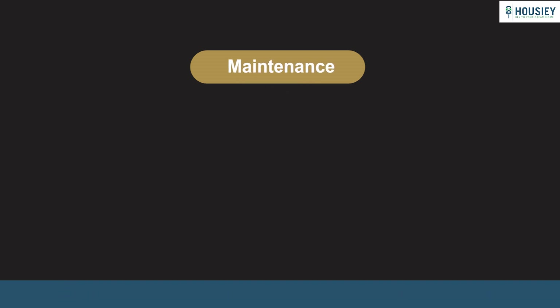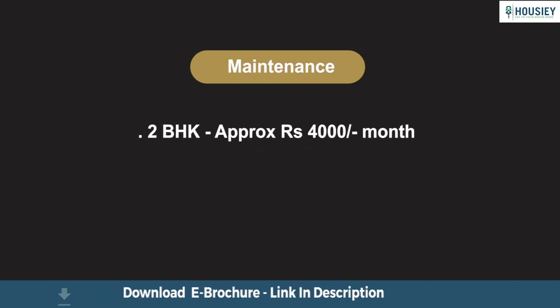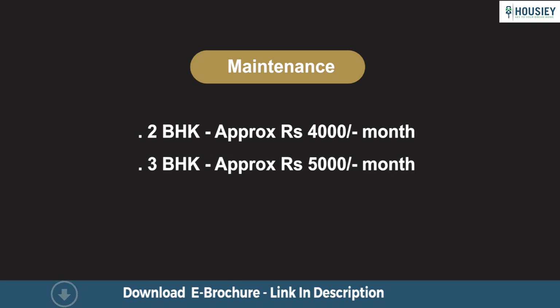Now for maintenance: charges vary by configuration, with 2 BHK at approximately Rs. 4,000 per month and 3 BHK at approximately Rs. 5,000 per month.